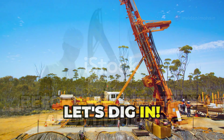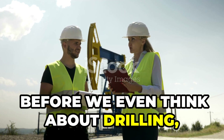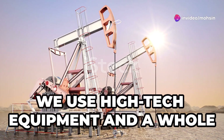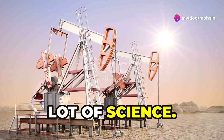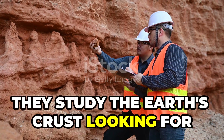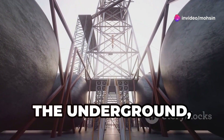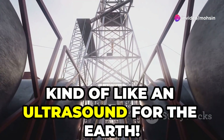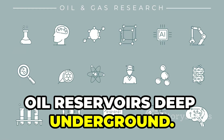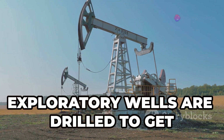Before we even think about drilling, we have to find the oil. It's like searching for buried treasure, but instead of maps and shovels, we use high-tech equipment and a whole lot of science. Geologists are the detectives of the oil industry — they study the earth's crust, looking for tell-tale signs of oil deposits. They use sound waves to create images of the underground, kind of like an ultrasound for the earth, to help pinpoint potential oil reservoirs deep underground.